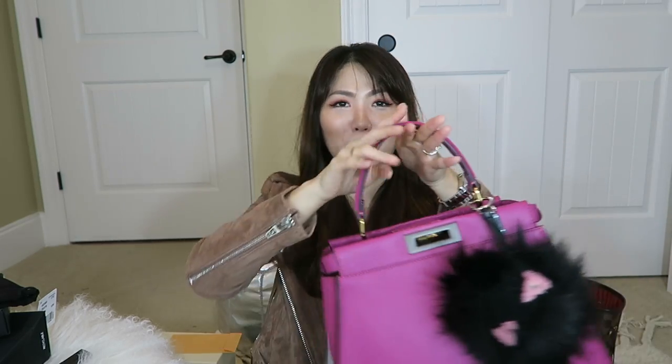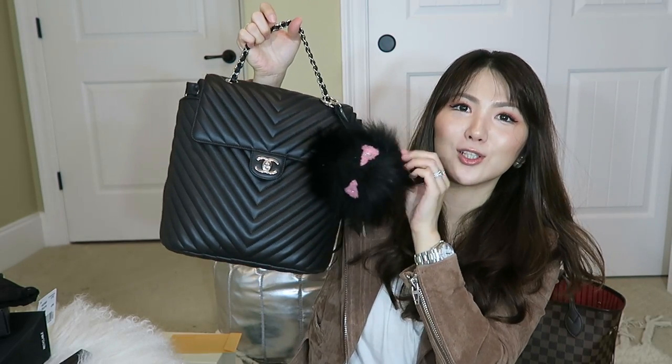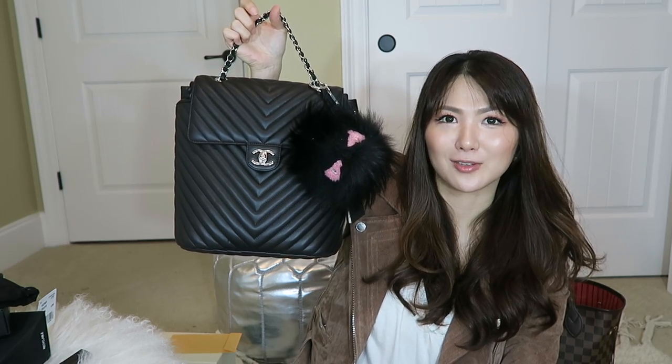That rounds everything out. I am so excited to wear this handbag with this little monster charm — something about it just changes everything. Let me show you how this looks on my Chanel backpack. That is cute also! I hope you guys are having a lovely time with your friends and family. Happy 2017 again! I will get back with you in my next video. Bye guys!